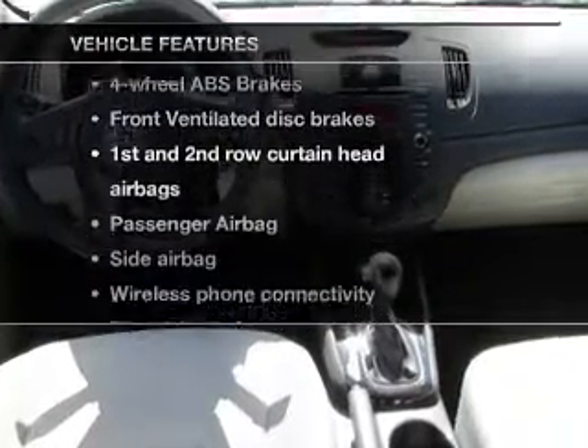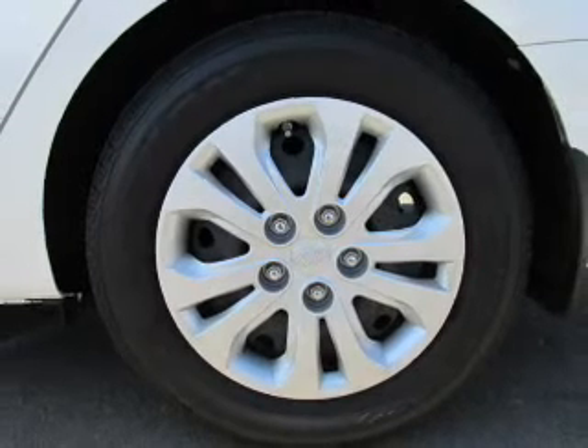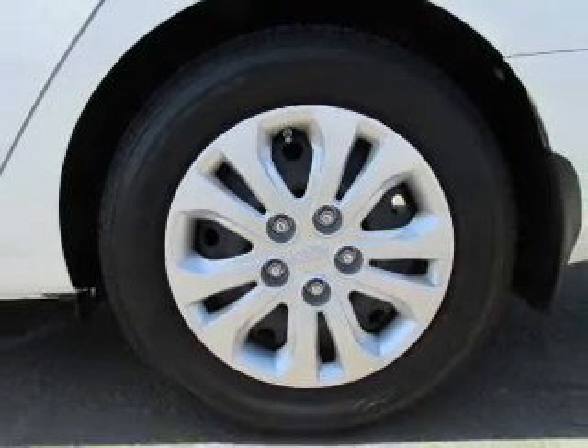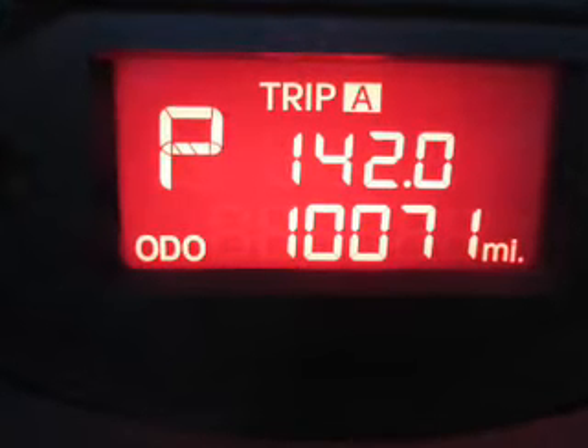Plus, enjoy these notable features that are included in this vehicle: an AM-FM stereo with a CD player, satellite radio, power mirrors, power steering, an adjustable tilt steering wheel, and air conditioning.